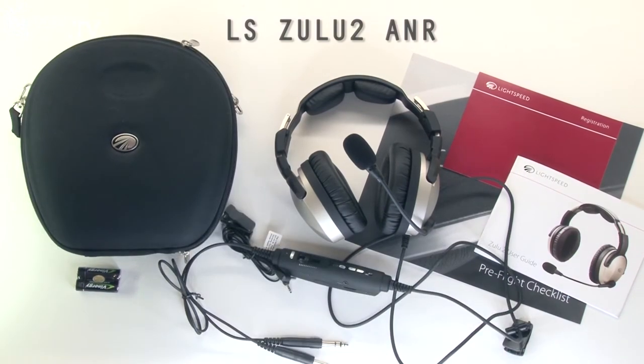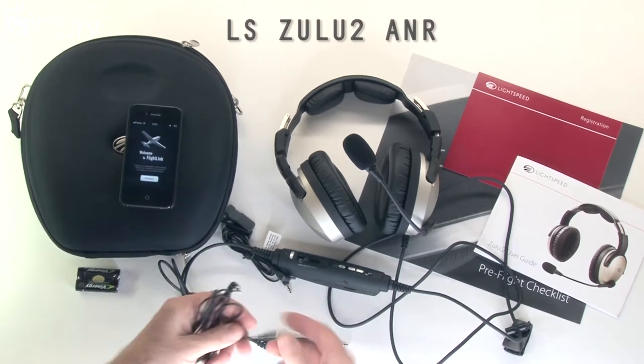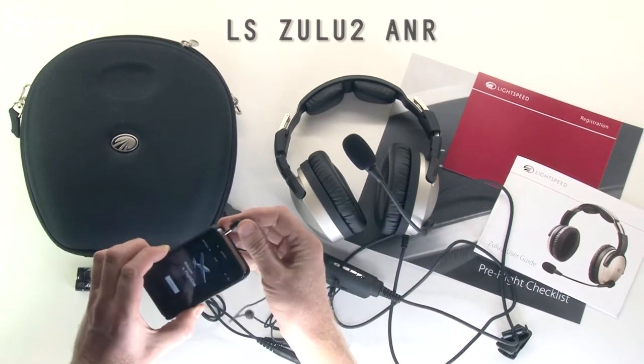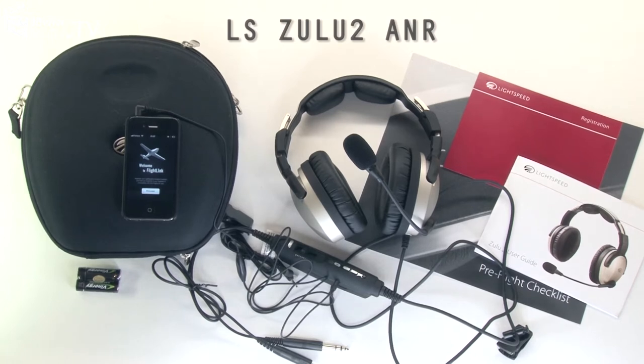Unique to the Lightspeed Zulu 2 series is the Flightlink application. You simply plug an audio cable between the module and your iPhone and the Flightlink app will allow you to record your cockpit conversations and play back the last two seconds or even the last two minutes whilst you're still in the aircraft.